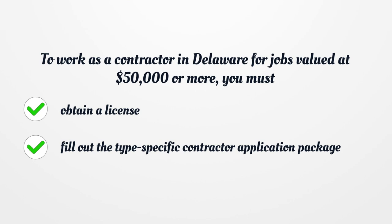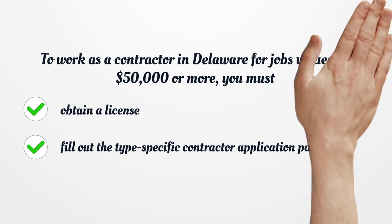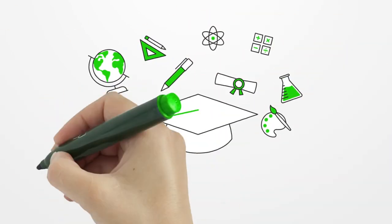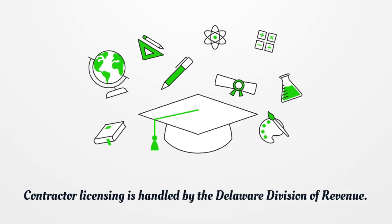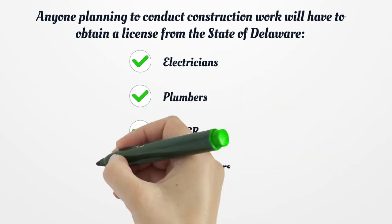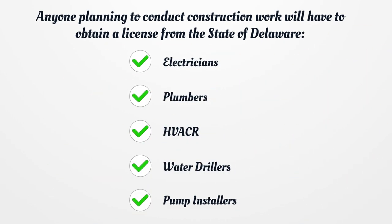Fill out the type-specific contractor application package. Contractor licensing is handled by the Delaware Division of Revenue. Anyone planning to conduct construction work will have to obtain a license from the state of Delaware, including electricians, plumbers, HVACR, water drillers, and pump installers.